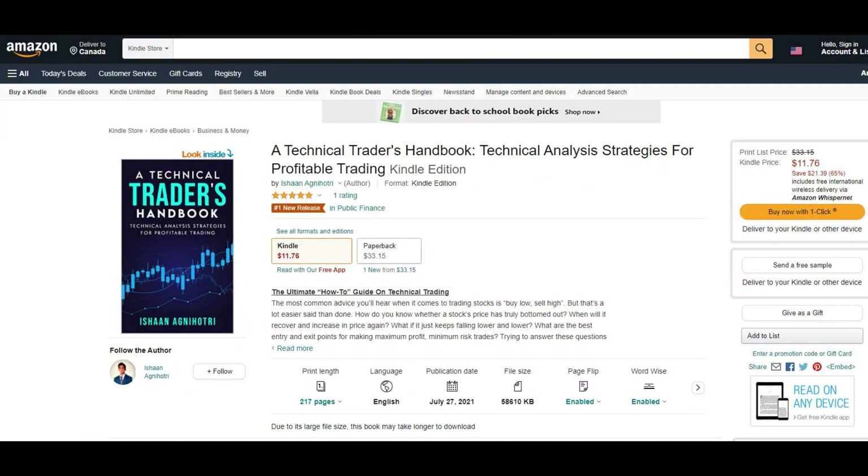All I ask in return is that you subscribe so that this video can be pushed out to more Tesla traders that need a better understanding of how to trade the stock. If you want to learn technical analysis for yourself, be sure to go get my new book, A Technical Trader's Handbook, on Amazon — that was the number one hot release in public finance in the world. So be sure to go get it and let's jump into the video.